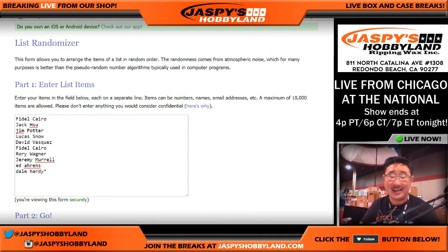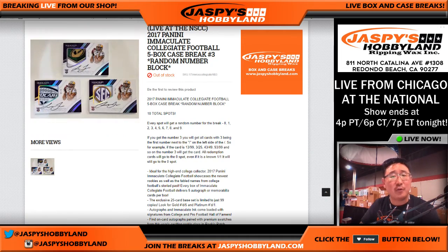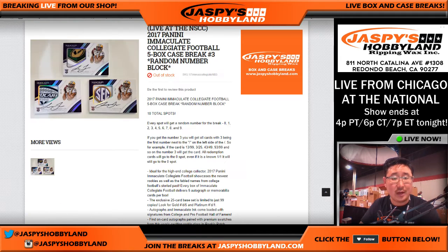All right, so it's been one of those days. Zero through nine. Remember, zero gets any and all redemptions, plus 10, 20, 30, 40, 50, 60, 70, etc. I think we've done a few of these for everyone to kind of know what the drill is. I think everybody in this break knows what the drill is. But I'm sure you read the item description. Let's roll the dice.